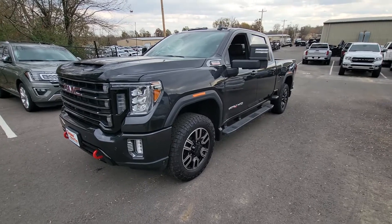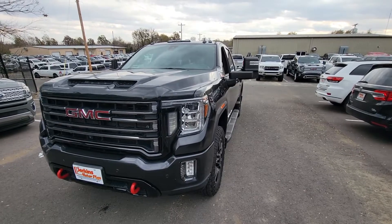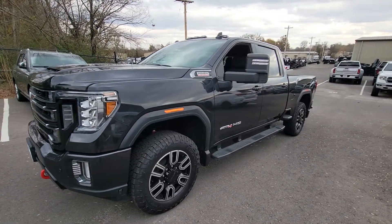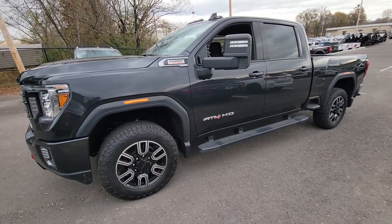I've walked around it. I'm going to try to present it to you as clear as I can. Anything I've noticed cosmetically, I will point out, but this one here is really, really clean. So diving right in, it does qualify, just so you know, for a factory type warranty protection.